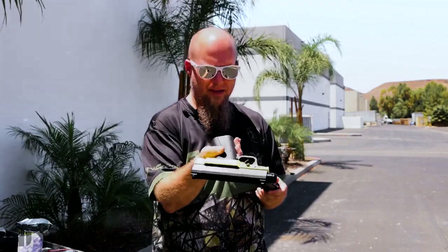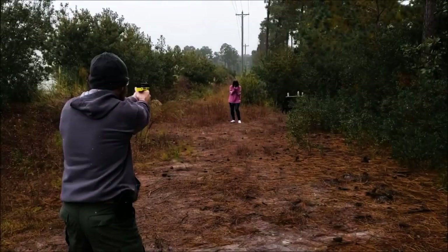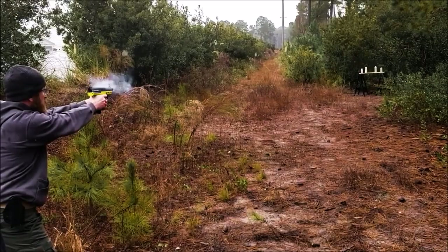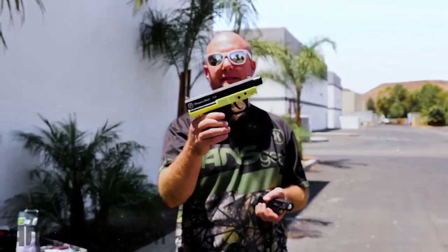Whether you're jogging through the park, navigating a dimly-lit parking lot, or simply wanting an extra layer of protection, this device is your discreet guardian. With a quick and simple loading process, the Pepperball TCP assures that you're always ready for the unexpected. Its lightweight design and ergonomic grip make it comfortable to carry, so you can confidently go about your day knowing you have a powerful ally by your side.